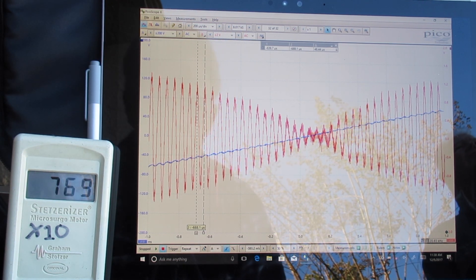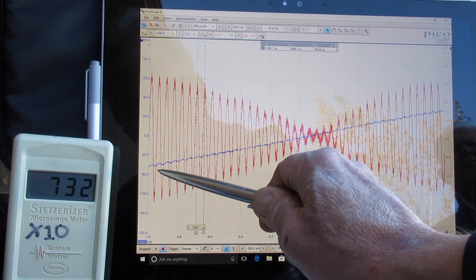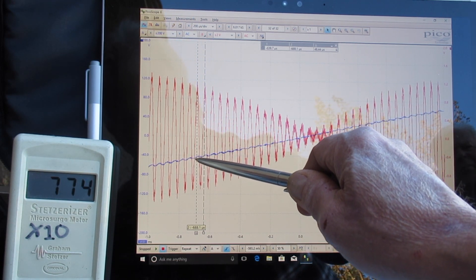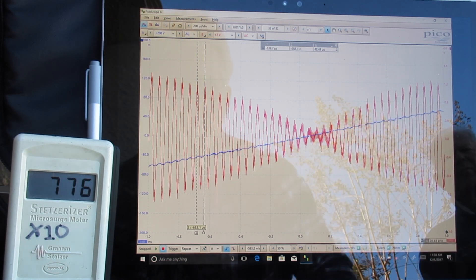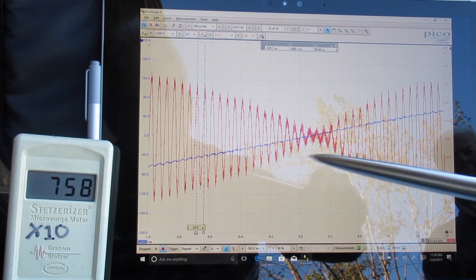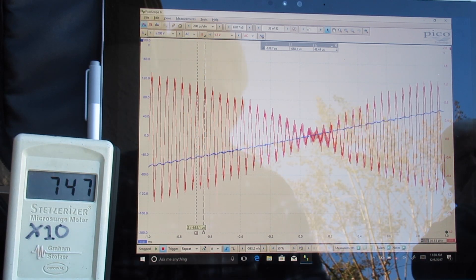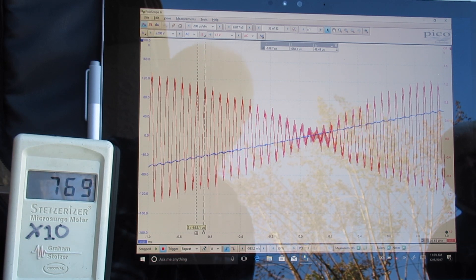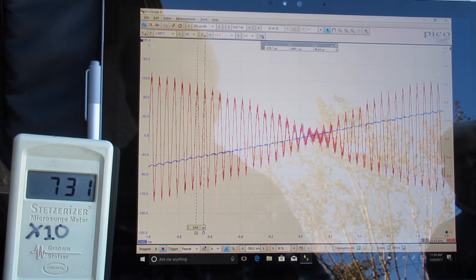The most interesting thing is I see here that the 60-cycle sine wave — that's the blue wave here — is also distorted at the exact same frequency, 20,000 cycles per second. Normally we don't see any distortion in the 60-cycle sine wave. But when you start to see the 60-cycle sine wave look like a zipper, you've got some very severe dirty electricity. We're measuring 7,300 to 7,800 on the X10 Stetzer meter. You can visit my website or give me a call for more information. We'll see you next time.